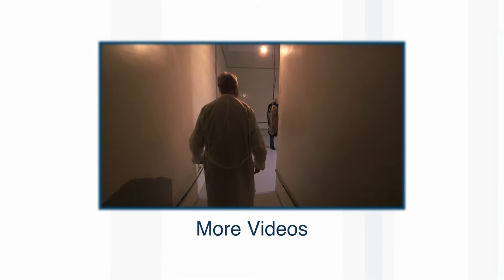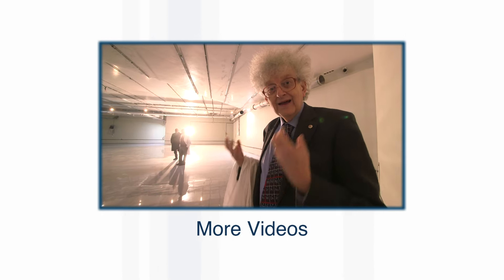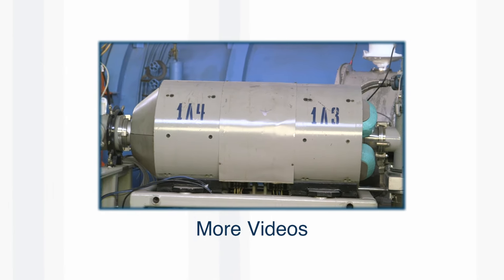We've done plenty more videos about super-heavy elements, including trips to Russia, the United States, and Germany. There'll be links on the screen and also down in the video description.